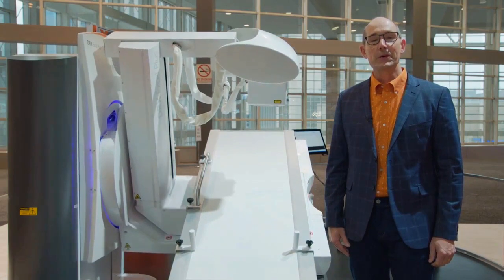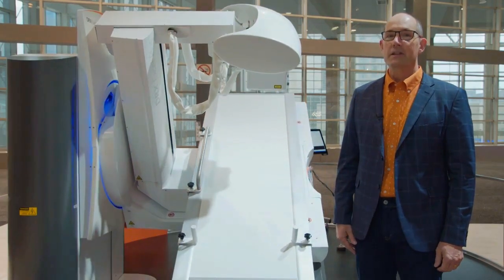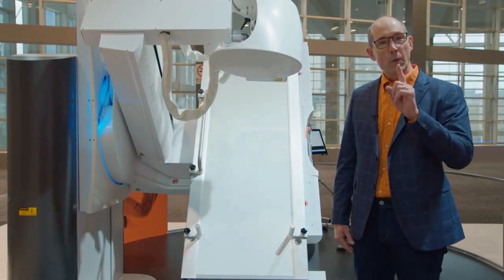Do you need to do fluoroscopy too? Our DRX Excel Plus combines fluoroscopy and radiology in one unit.